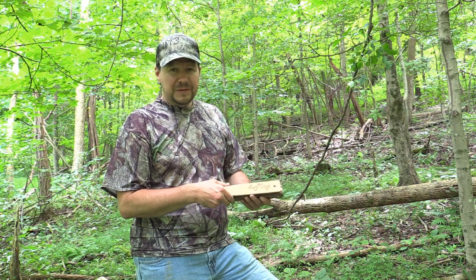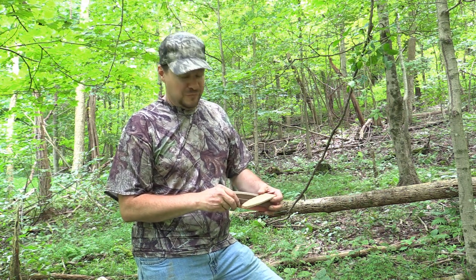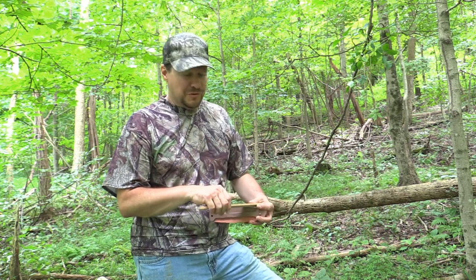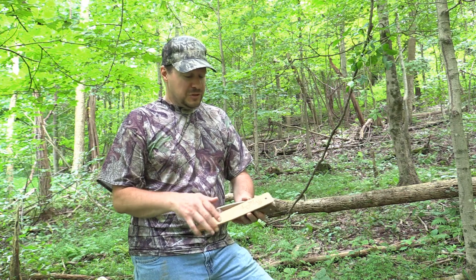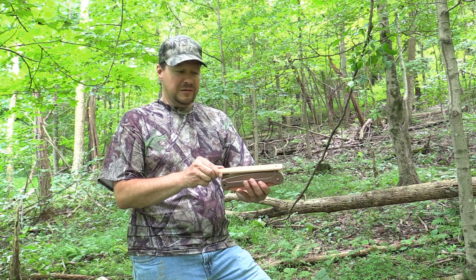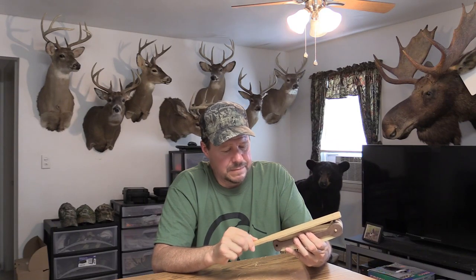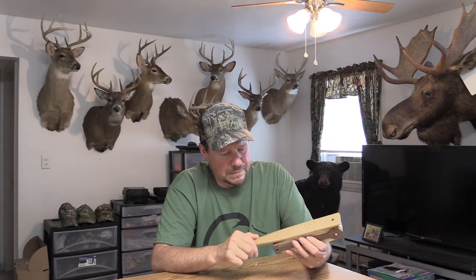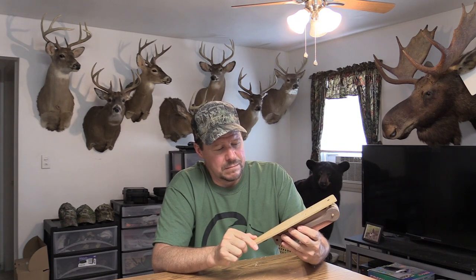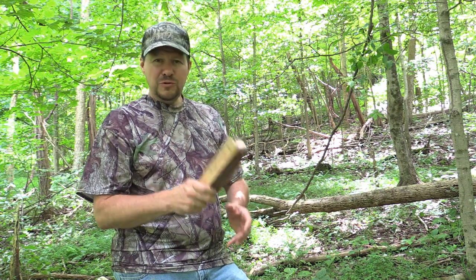Now why is it called the Foreplay? The reason is because it has four playing surfaces with four different types of wood: poplar, sassafras, walnut, and cedar. The other cool thing with this call is you can vary how you angle the striker — you can push it forward or slightly back — and it will alter the tone just a little bit. So you've got a variety of different tones you could take to the woods with just one call.